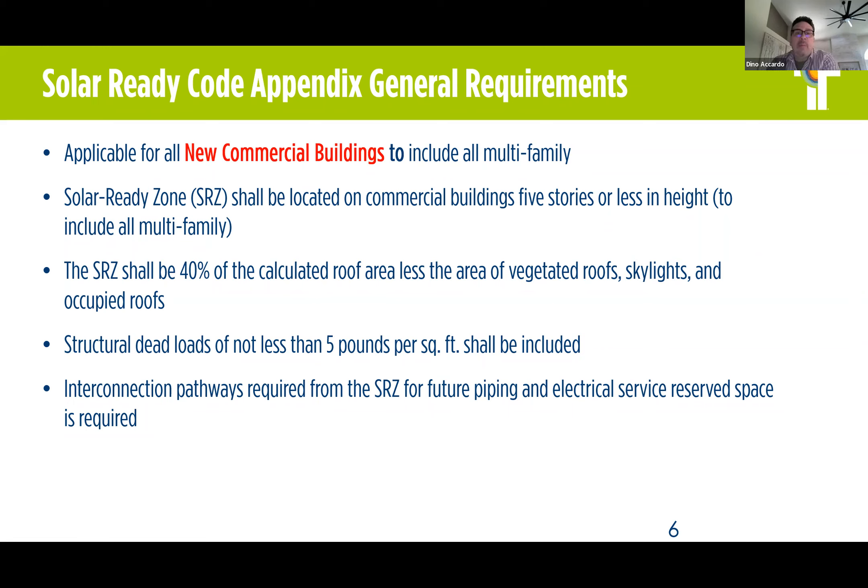One important piece of the provision is that structural dead loads of not less than five pounds per square foot shall be included in the calculation. So the engineer on a new building would account for an additional five pounds per square foot in the solar ready zone area in their calculations. There are also interconnection pathways required from the solar ready zone for future piping and electrical service — including the raceways — and electric service reserve space within the electrical equipment and panel equipment. This means there will be a ready available shaft or pathway to install that future piping, which would not require invasive measures to the building if solar equipment is opted for.